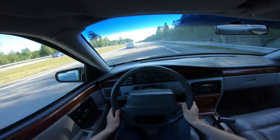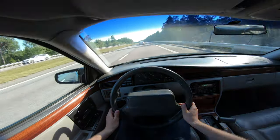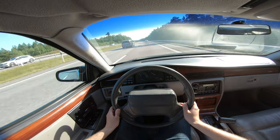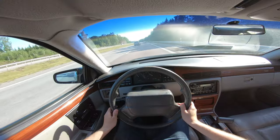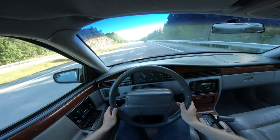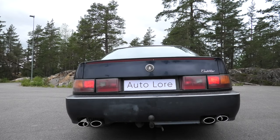Overall, the Cadillac Seville SDS is a really unique car with its sharp and imposing exterior design, along with its performance-oriented powertrain and abundance of luxury features and technology. A car that is unmistakably a Cadillac.